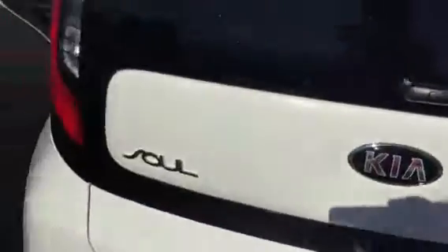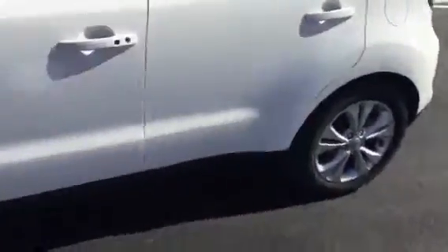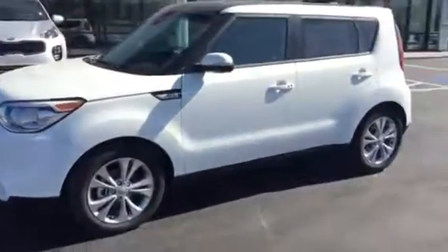This is Jenna with Young Kia in Layton. I'd love to invite you out to come check out the Soul, because if you like how fun they look, you will absolutely love how fun they are to drive.